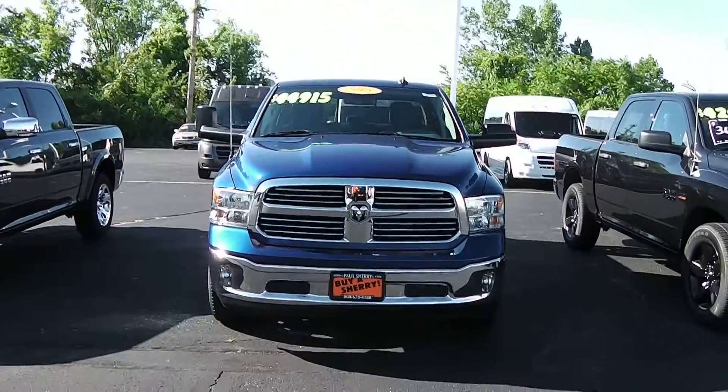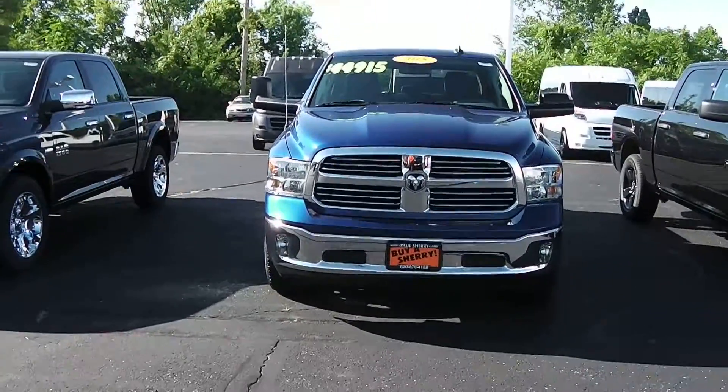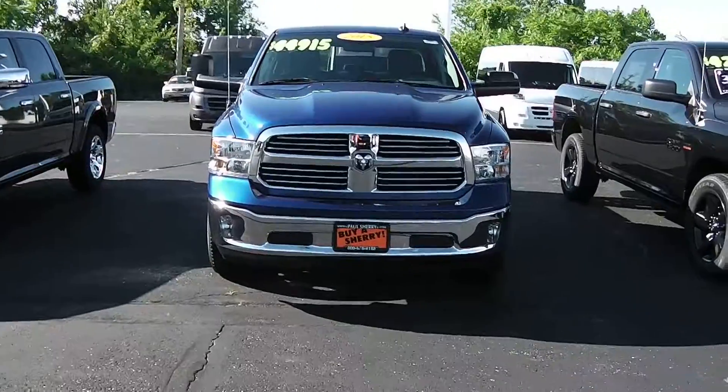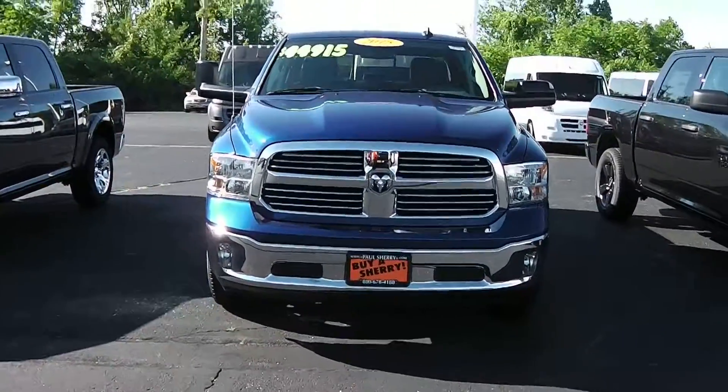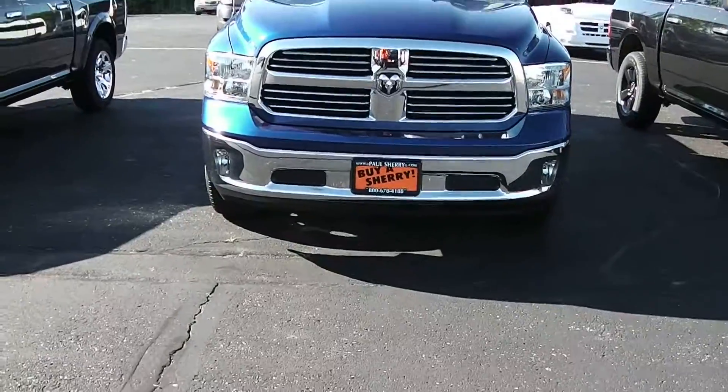We've got a brand new 2015 Dodge Ram 1500. It's a blue color called Blue Streak Pearl. On the front you get the chrome front grille along with the chrome bumper, and where the chrome bumper is you also have the fog lights.